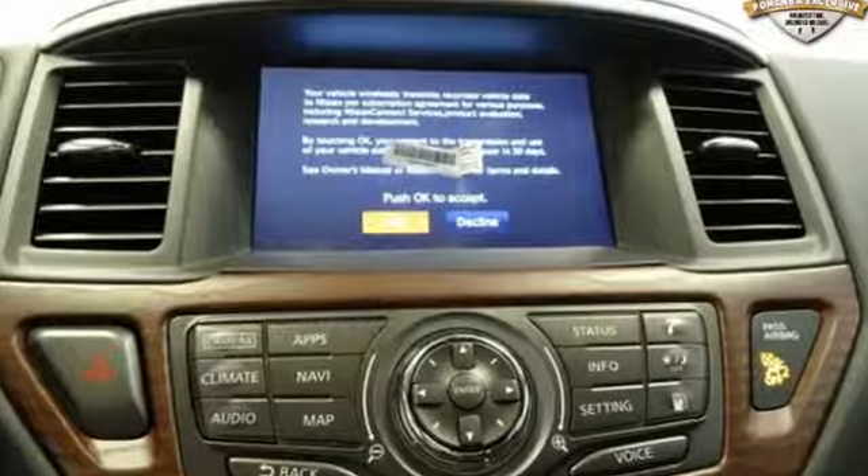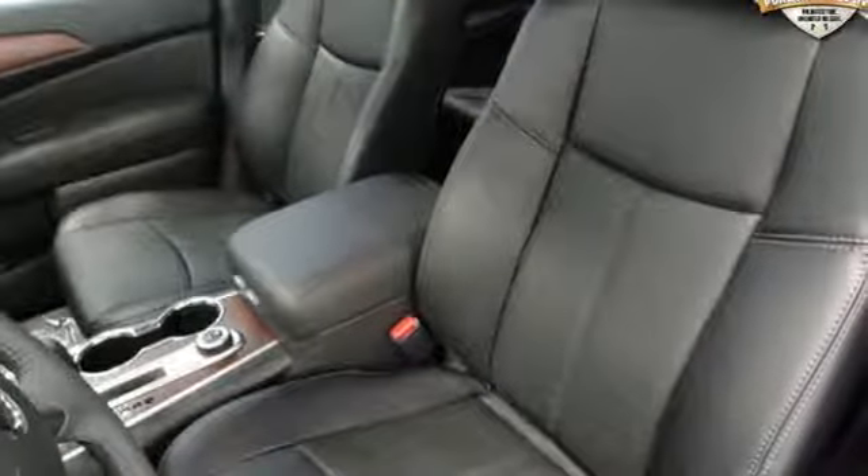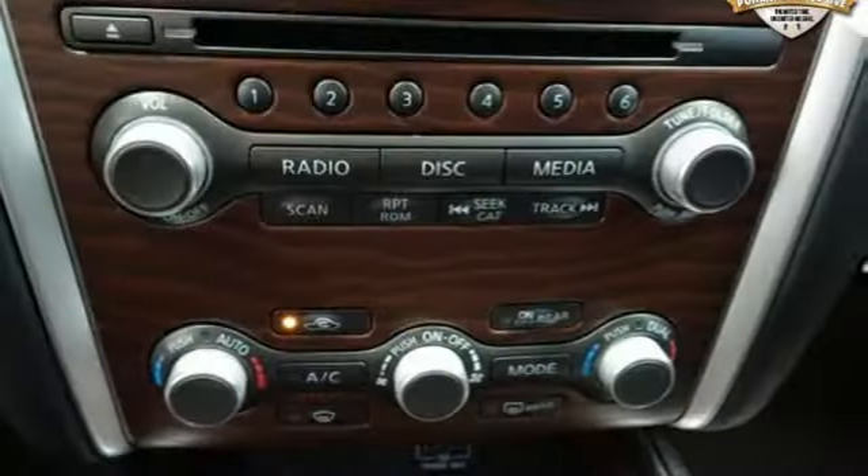You'll look forward to every drive with features like these: integrated navigation system with voice activation, power tilt-down heated mirrors, heated and ventilated leather bucket seats, and forward emergency collision mitigation braking system.